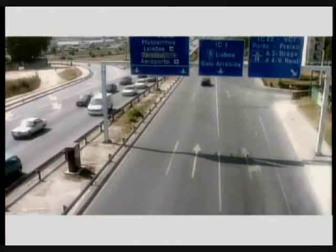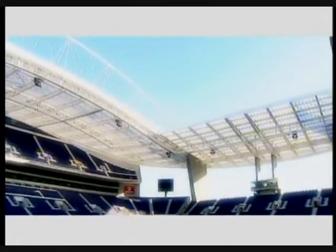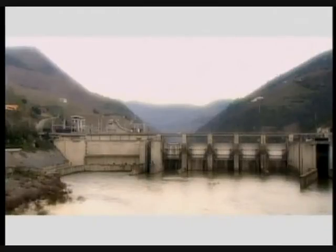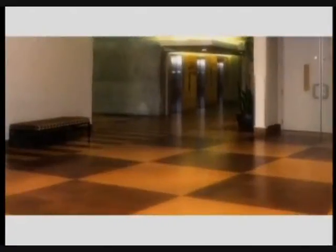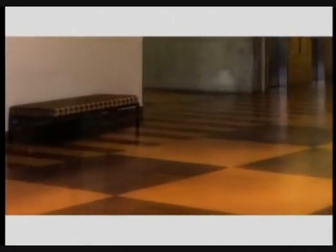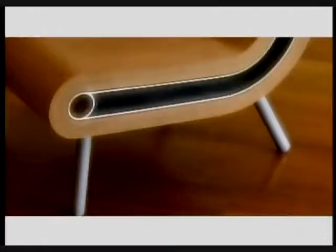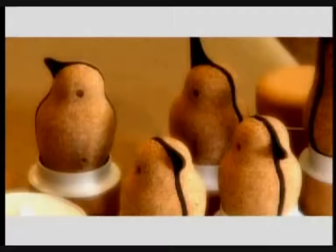Cork is an omnipresent element in our daily experiences. It forms part of our daily lives, wherever we are and wherever we turn, from airport runways to viaducts, bridges and motorways, from dams, reservoirs and swimming pools, to the comfort of our own homes. Cork serves mankind at any time and at any moment, generously, just as the tree from which it derives.